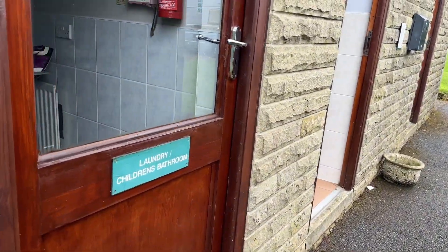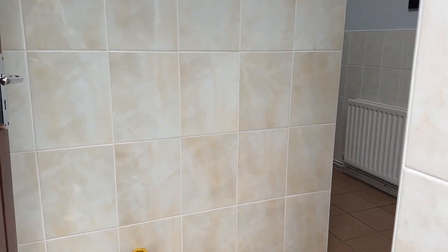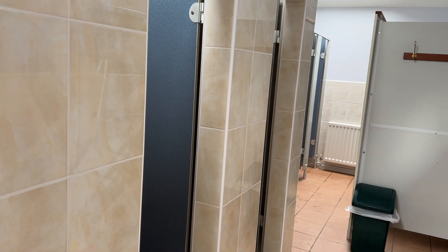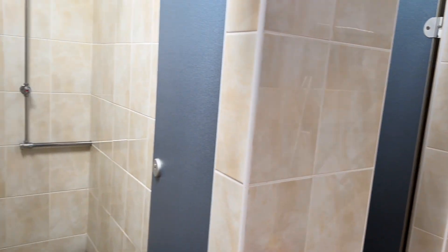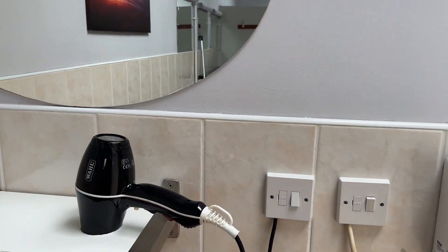There's a laundry and a children's bathroom — that's got some washers and dryers in there. The showers. Toilets. Very clean, maybe need a little bit of modernisation. Vanity units and a hairdryer.